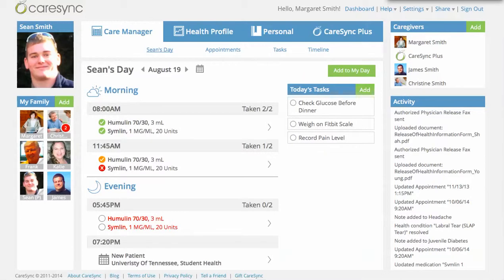So now that Sean has all of his records and the ability to share them at the doctor as he goes, that reduces a little bit of that worry. But CareSync has even more value because it gives Sean tools to manage his health on a day-to-day basis.